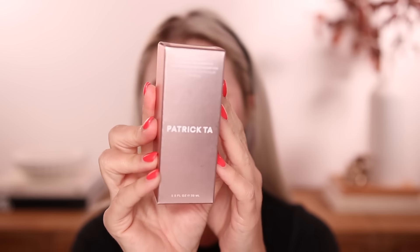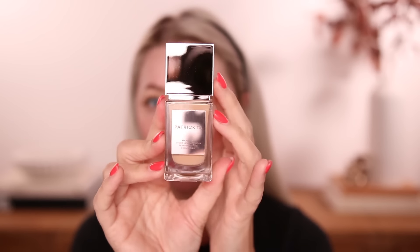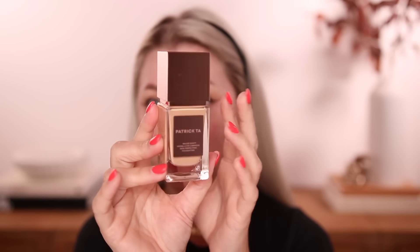You do get one ounce, which is typical of most foundations. They classify this as medium coverage with a radiant finish. The formula is vegan and it is best for dry, combo, and normal skin. It also has a 12-month shelf life and is made in the USA with globally sourced materials.